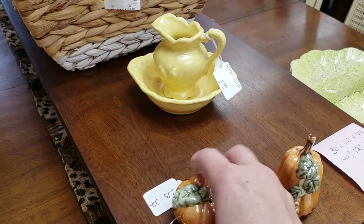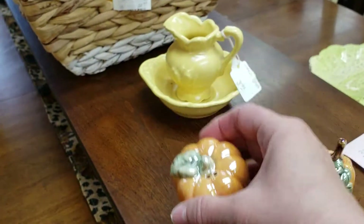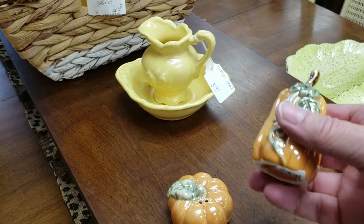I think when I'm done videotaping I might have to come back here and pick those up. How cute are these for Halloween? $5.00. Super, super cute.